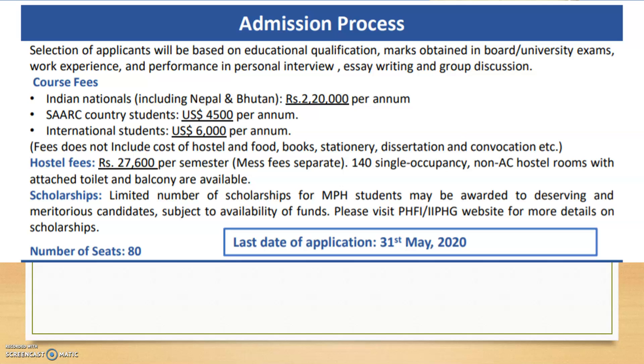The admission process is merit-based. Selection of applicants is based on educational qualifications, marks obtained in final exams, work experience, personal interview performance, writing tasks, and group discussions. The fees are slightly higher — for Indian nationals it is two lakh twenty thousand rupees per annum. Hostel fees are separate, and scholarships are available for a limited number of students.